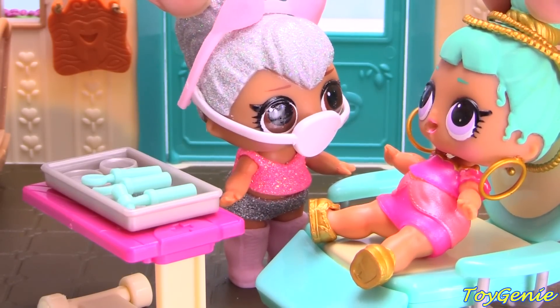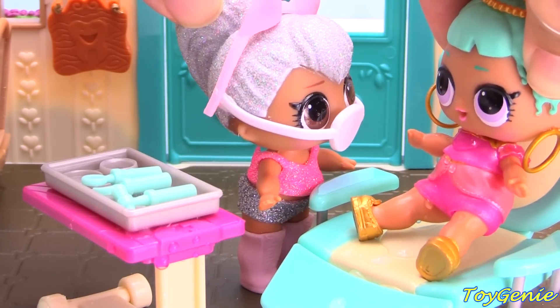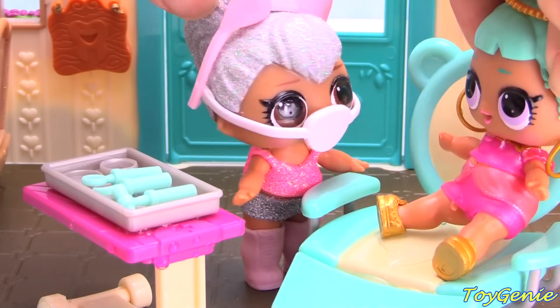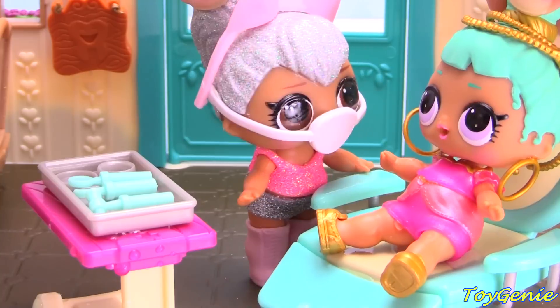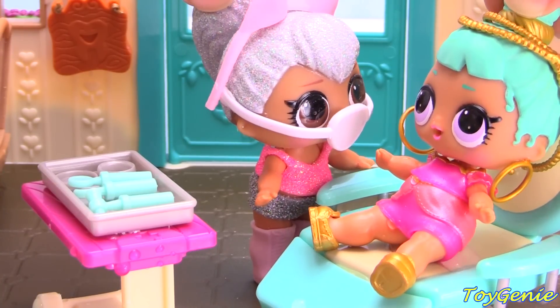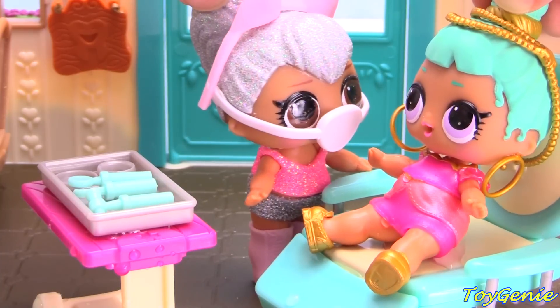Why don't you spit for me? I think I see what the problem is. I really think I see what the problem is now. What's the problem? Nothing a simple extraction can't take care of. It looks like you just have a loose tooth. Really? Yep, I'll take care of that in just a second.